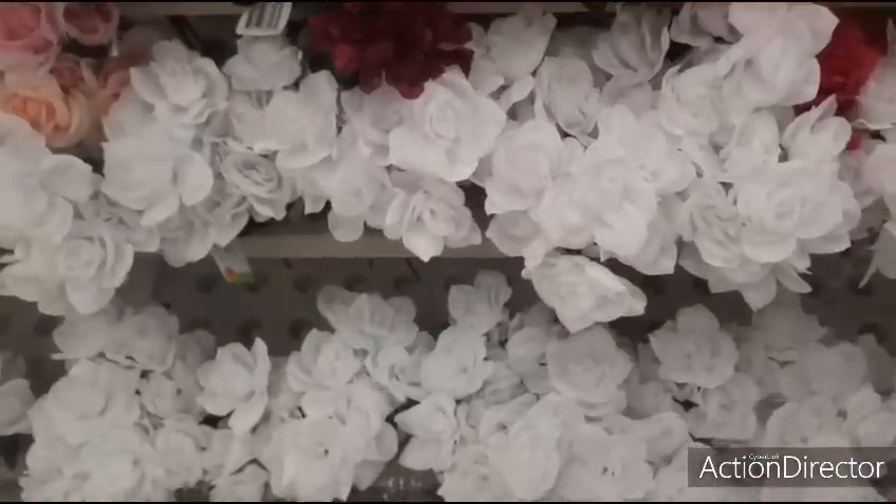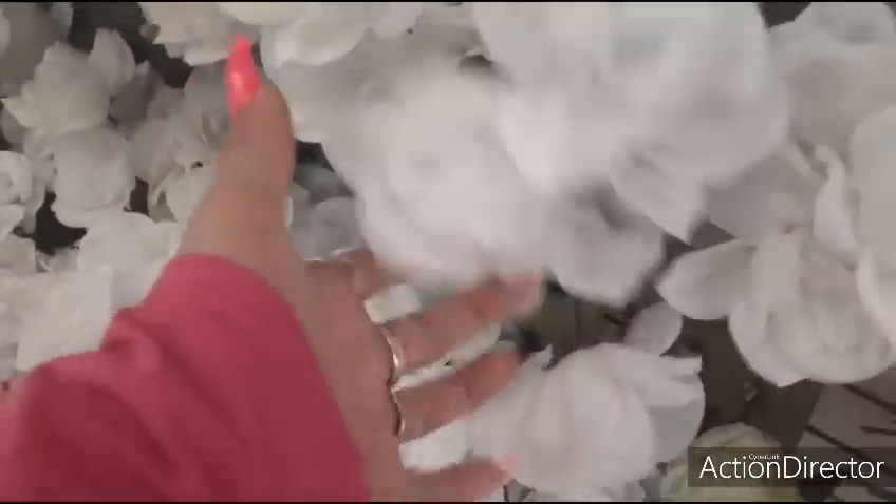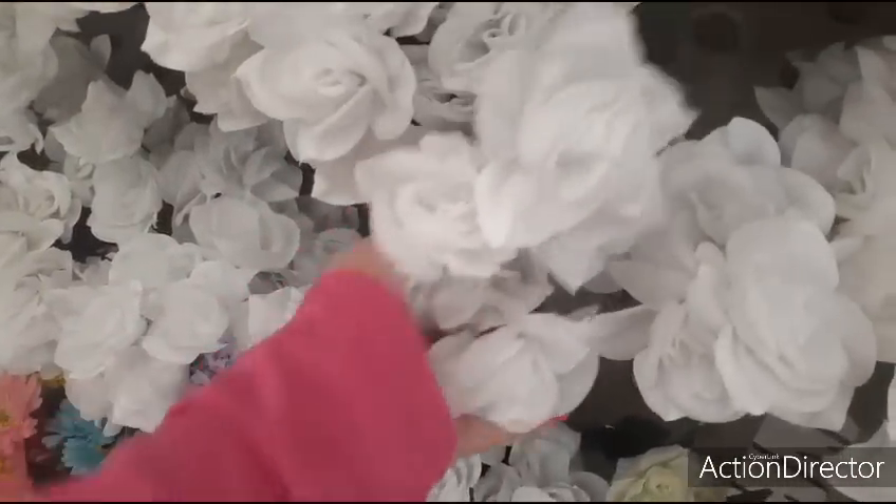Look how gorgeous these white roses are — they are so pretty, very very nice. Here's a bundle. Very pretty.